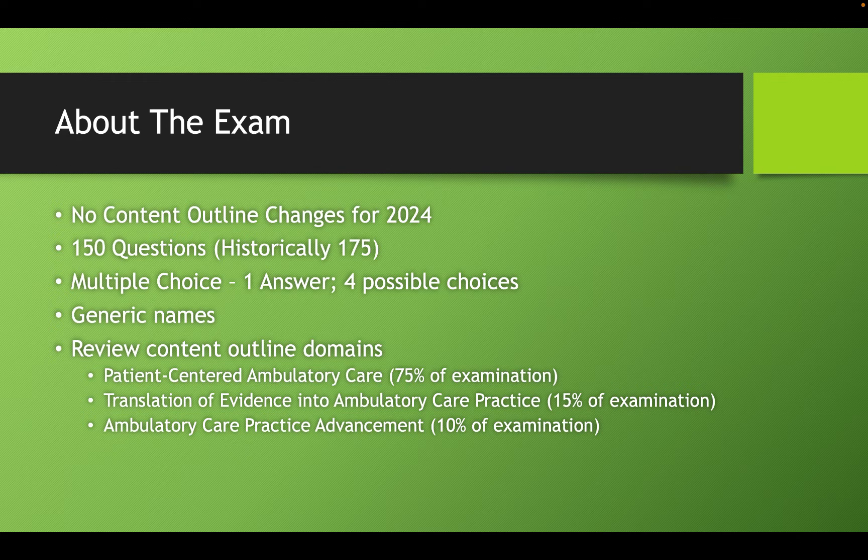Recall that 25 of those 150 questions are basically test questions not graded — for future exams. So that's really important to remember. Even if you get on a bad stretch of three, four, five in a row where you don't know the answer or things don't feel like they're going well, those could be ungraded questions. So keep your patience, keep your focus, maintain an even keel — that should be your mindset to help you better prepare mentally.